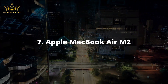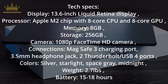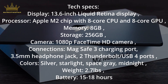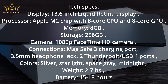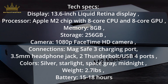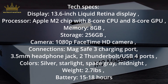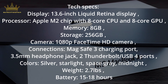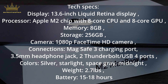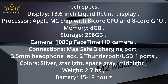Number 7: Apple MacBook Air M2. Tech Specs — Display: 13.6-inch Liquid Retina Display. Processor: Apple M2 chip with 8-core CPU and 8-core GPU. Memory: 8GB. Storage: 256GB. Camera: 1080p FaceTime HD. Connections: MagSafe 3 charging port, 3.5mm headphone jack, 2 Thunderbolt/USB 4 ports. Colors: Silver, Starlight, Space Gray, Midnight. Weight: 2.7 lbs. Battery: 15–18 hours.